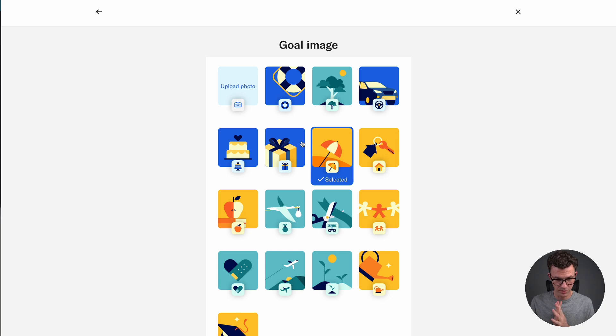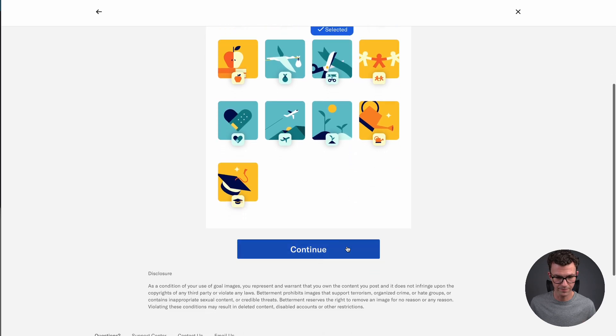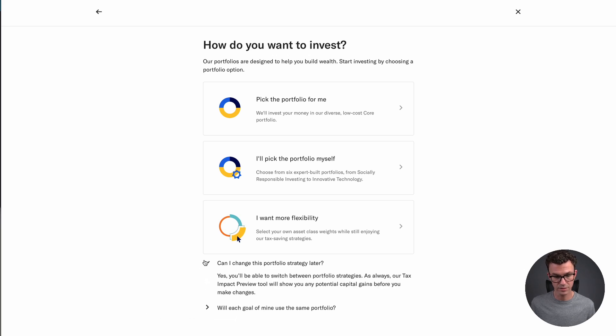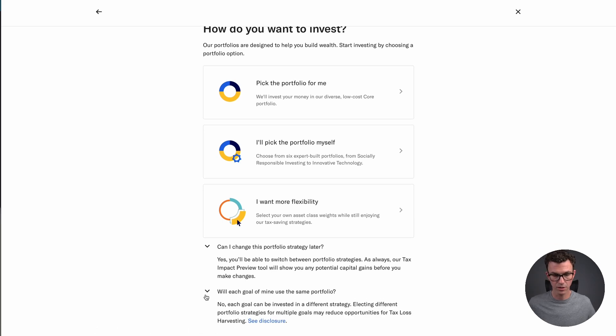Choose an image for your retirement goal — let's go with retiring on the beach. Now, how do you want to invest? There are three options: 'Pick the portfolio for me' invests in their diverse low-cost core portfolio; 'I'll pick the portfolio myself' lets you choose from six expert-built portfolios ranging from socially responsible investing to innovative technology; and 'I want more flexibility' lets you select your own asset class weights while still enjoying their tax savings strategies. Each goal can use a different portfolio.